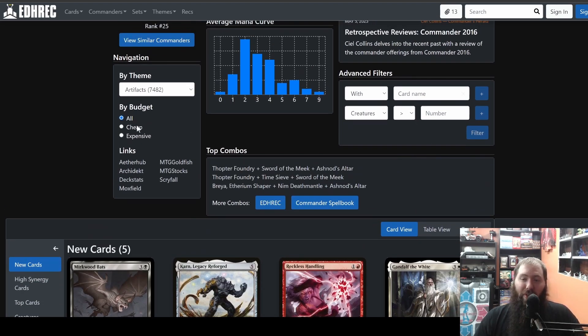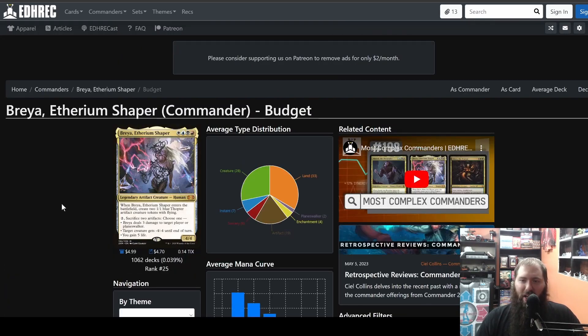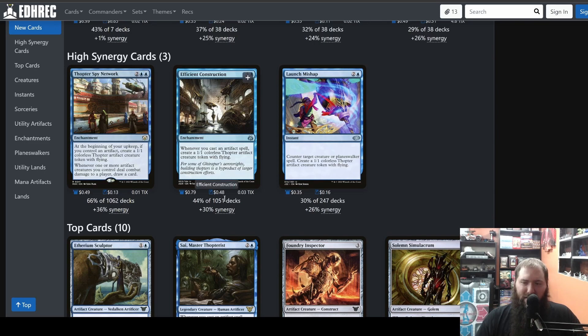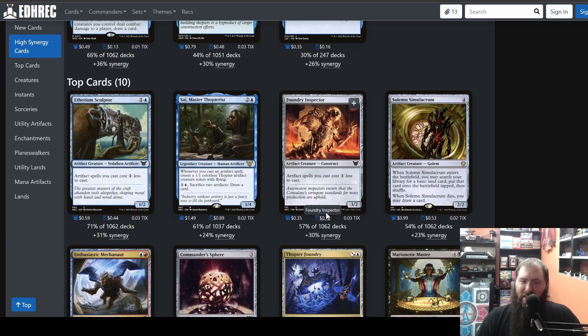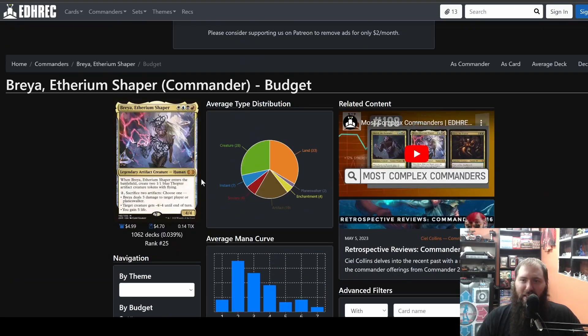Say you're on a budget for commander — you don't have a ton of money to spend. Click on cheap and you can still see the high synergy cards: 13 cents, 48 cents, 16 cents, 44 cents, 89 cents, 11 cents. These are all great cards. Etherium Sculptor is a staple — 71% of decks run this. Scythamaster Otters is a good staple for Breya. Foundry Inspector is great. So you can add these budget cards and get tons of inspiration.